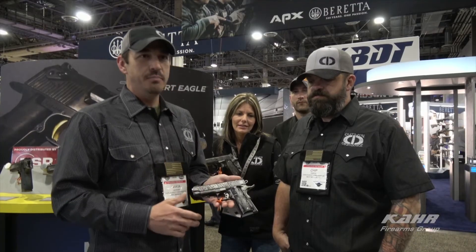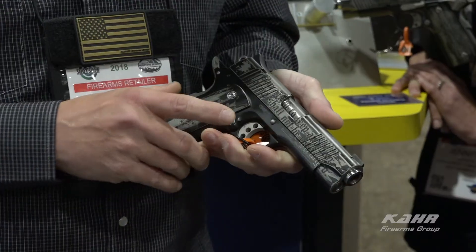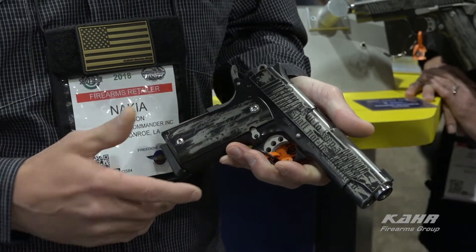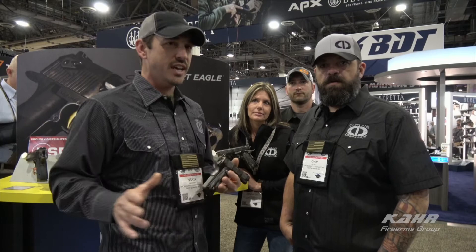This is an absolute beautiful gun. If you've ever shot the Desert Eagle 1911, you know it's already amazing — adding this to your collection would be great. Phenomenal guns, phenomenal company to work with. We're excited to be here. Hope y'all stop by and see us.